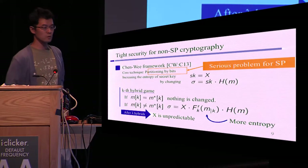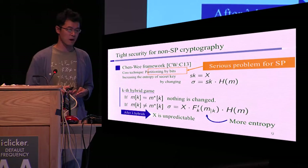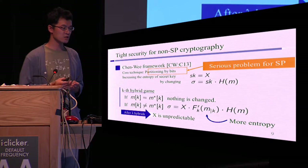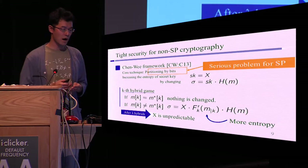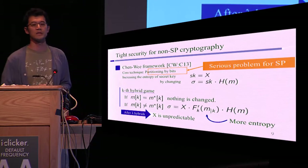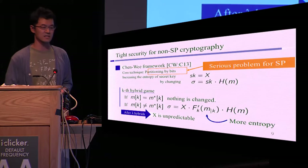We would like to mimic this framework in structure-preserving signatures. However, there is a serious problem in applying this framework to SPS, because in the Chen-Wee framework, they use a bit-by-bit technique in an essential way. However, in structure-preserving signatures, all elements are group elements, so we cannot use a bit-by-bit technique. This is a serious problem. From the next slide, I explain how to overcome this problem.